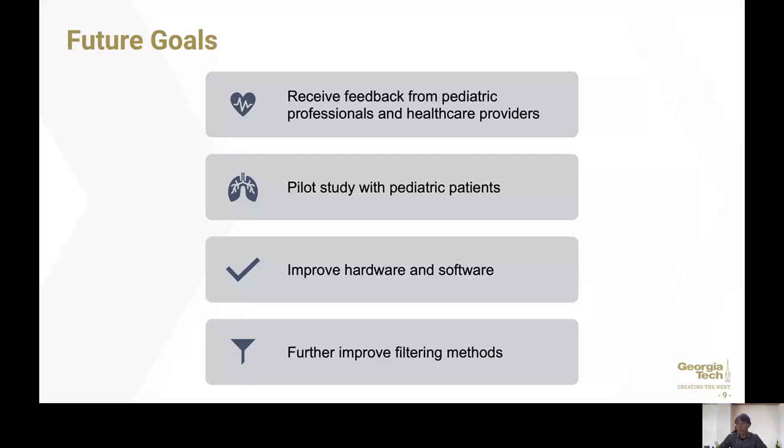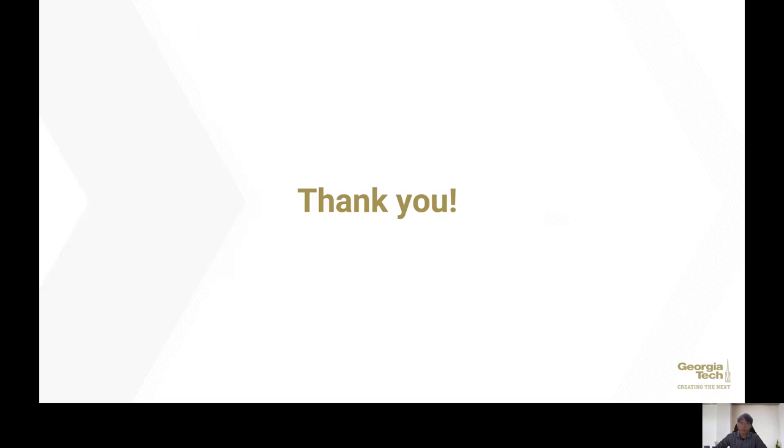So lastly, our future goals for our team would be receiving valuable feedback from pediatric professionals and healthcare providers, conducting a pilot study with pediatric patients if any opportunities arise, improving hardware and software optimized for pediatrics, and further improving filtration methods suitable for pediatric heart and pulmonary sounds. We appreciate your time watching this presentation, and we greatly look forward to future opportunities with pediatric healthcare providers to close the immense innovation gap in children's digital health.